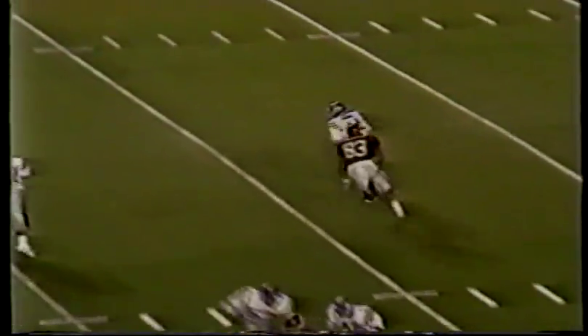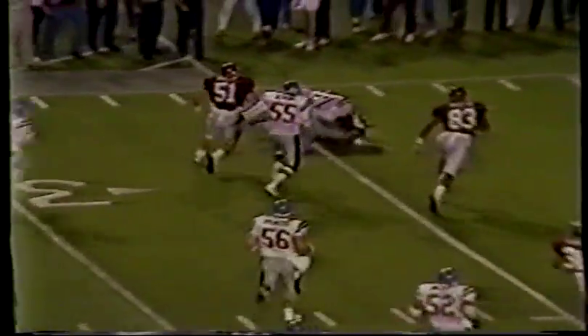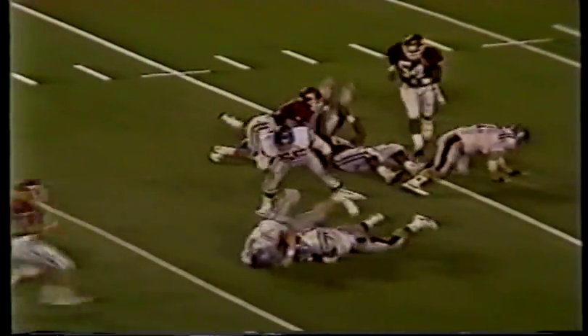Young back to throw, heavy pressure — Young loses the football. Still loose, out of bounds — it'll belong to Ole Miss. Back to throw again, heavy pressure, in trouble. Fumbled again — loose ball, the Rebels recover.